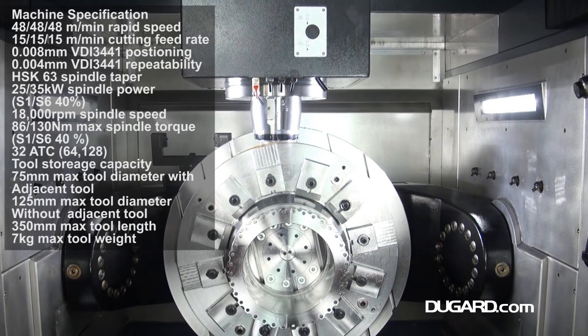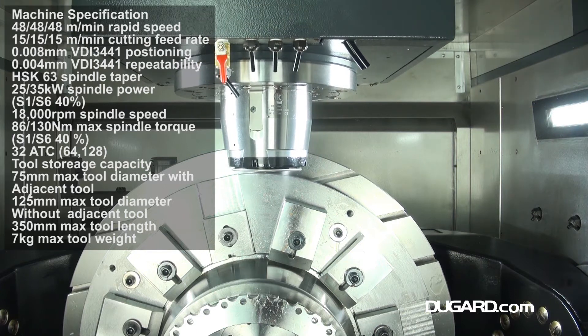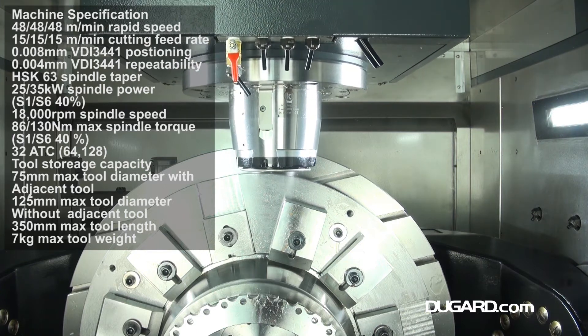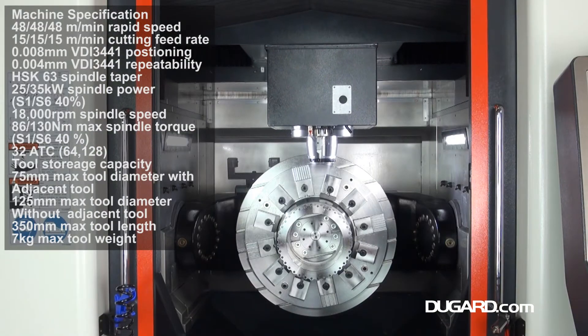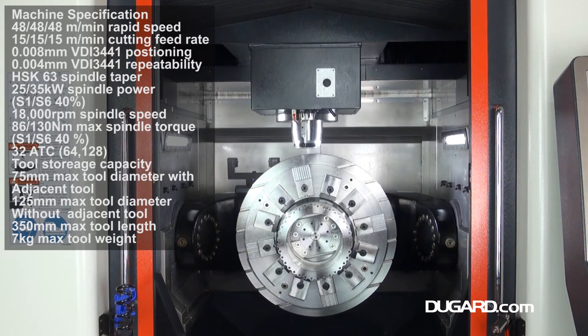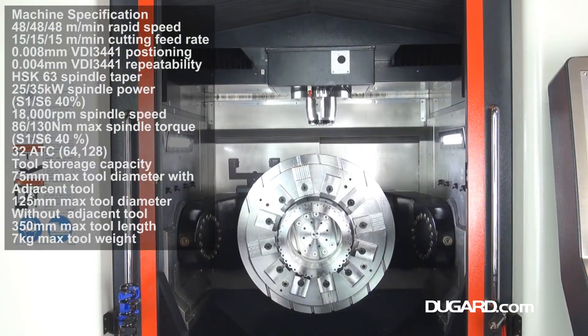With a dual tool option the X5800 is very accommodating — 32 tools are standard and there's an option for another 32 tools in the second tool magazine, increasing the storage capacity to an impressive 64 stations. Even with such a generous capacity, the magazines have a compact design to maximize the available space.